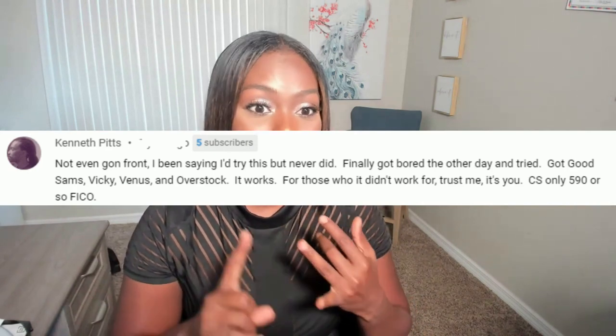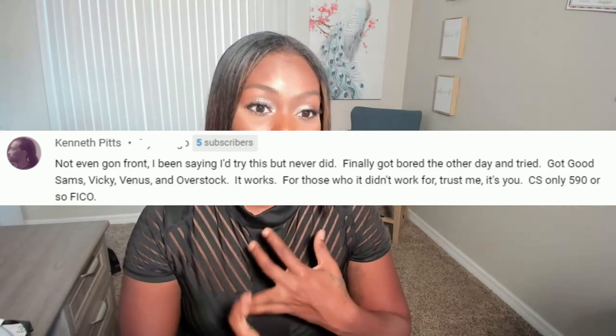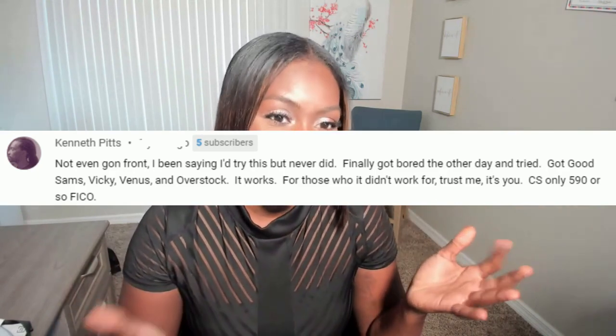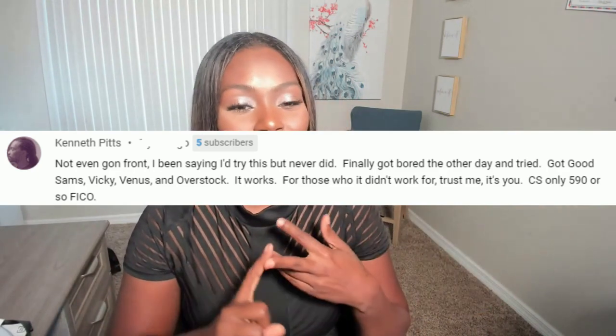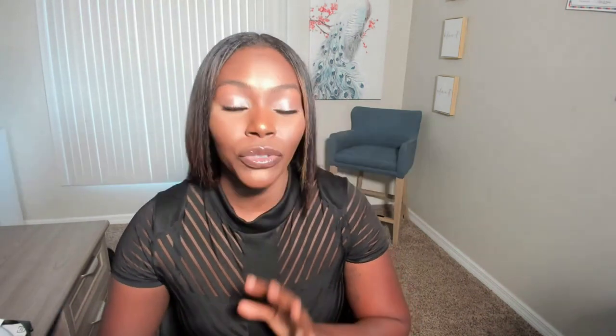They was actually able to get the Good Sam's, which is a Visa card, the Victoria's Secret, which is their Sam Vicky, and they was actually able to get the Venus and then an Overstock credit card. It definitely works. So definitely I want you guys to go step by step - I'm going to show you the full process on how to get these pop-ups to work.